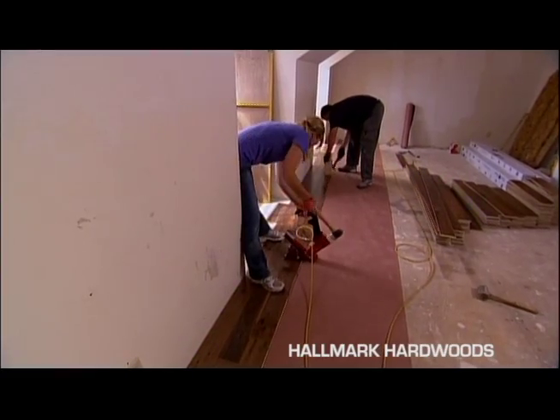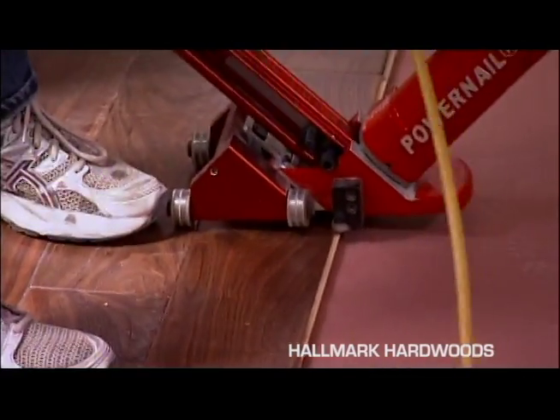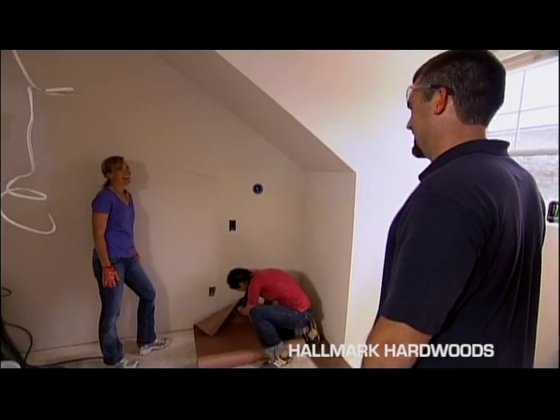Are you guys excited about how things are coming along? Is this the level you would have taken it to? No, never. I would have stopped right here. I think it looks pretty good.